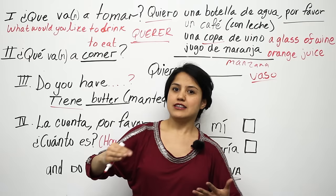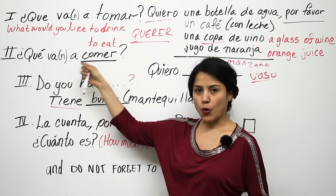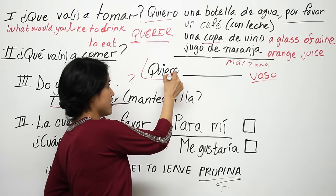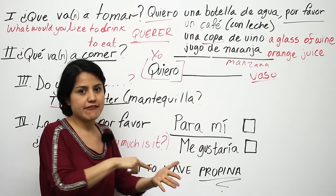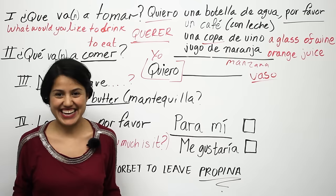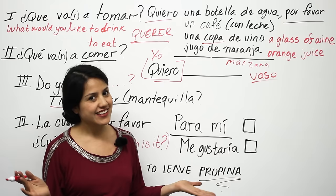Now we move on to food. The server might ask: ¿Qué va a comer? — what would you like to eat? Or for a group: ¿Qué van a comer? The answer uses the same verb: quiero — first person from querer — and then whatever is on the menu. For example: quiero huevos rancheros, or quiero tacos de pollo, or maybe una hamburguesa. Just say quiero and pick from the menu, then add por favor at the end.